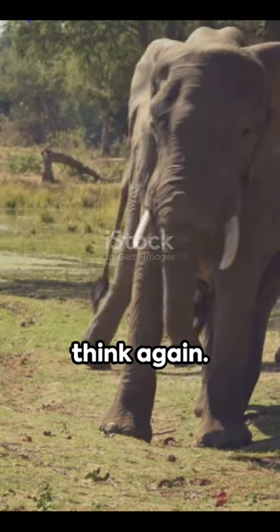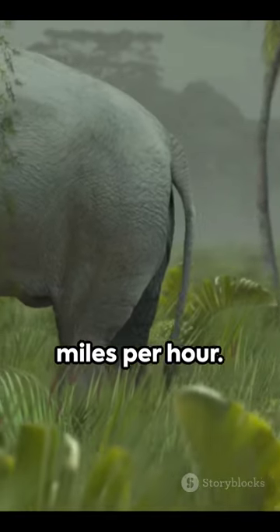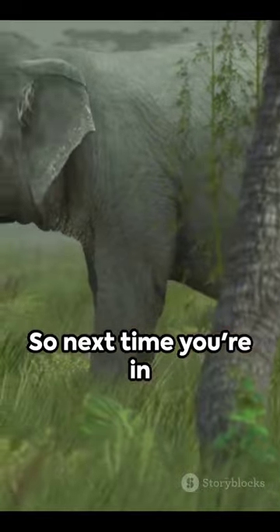And if you thought elephants were slow, think again. African forest elephants can reach speeds of up to 15 miles per hour — that's faster than most humans can sprint.